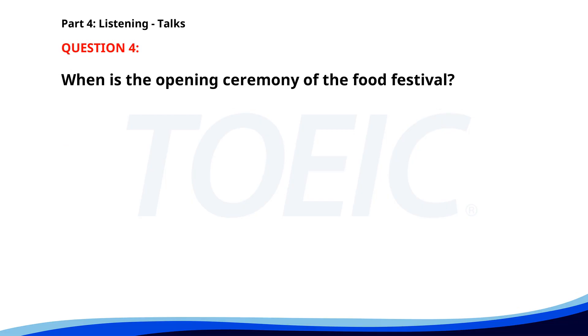Number four. Join us for the annual food festival this weekend at Riverside Park. The festival features gourmet foods, cooking demonstrations by famous chefs, and family-friendly activities. Don't miss the opening ceremony at 11 a.m. on Saturday. When is the opening ceremony of the food festival? A. 11 a.m. on Sunday. B. 11 a.m. on Saturday. C. 10 a.m. on Saturday. The correct answer is B: 11 a.m. on Saturday.